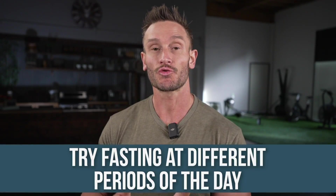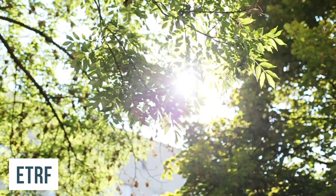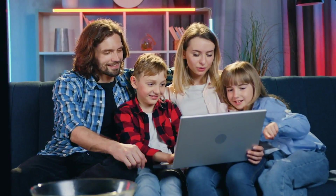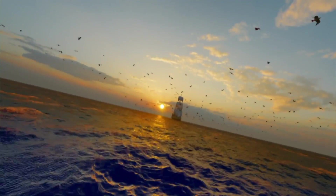So what do you do? How do you apply what we've learned? What I would recommend is that you try fasting at different periods of the day. Try doing what's called ETRF sometimes — shut down your eating at like 2 p.m. and fast through the afternoon or evening. Then fast throughout the morning and eat in the evening. Then eat in the middle of the day and fast the rest of the time. Cycle your fasting windows so that you get benefits upon different genes each time you fast.